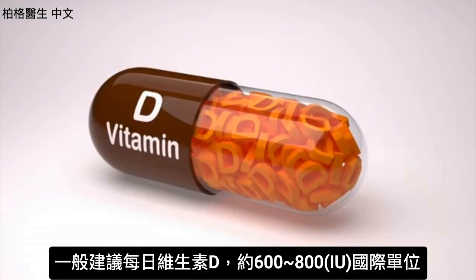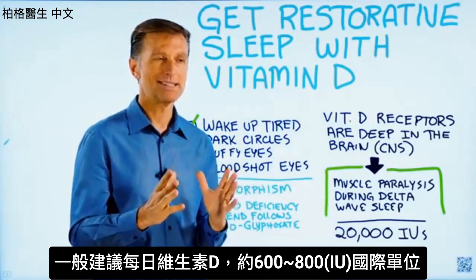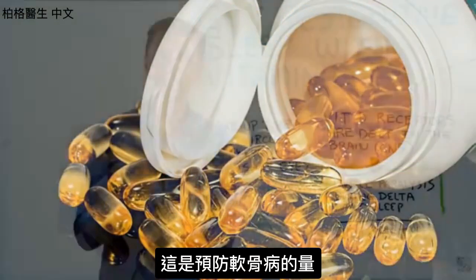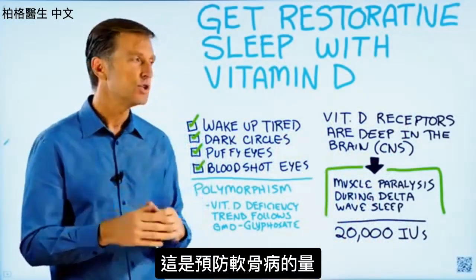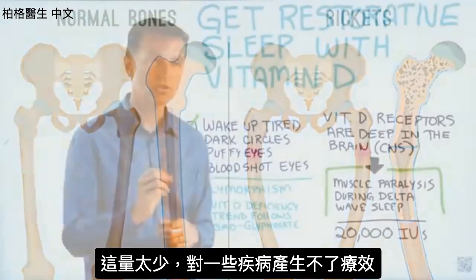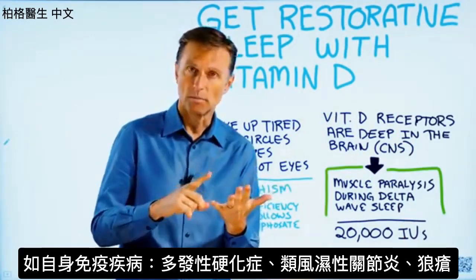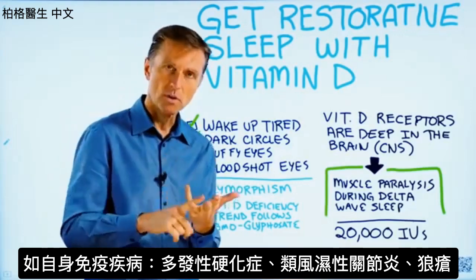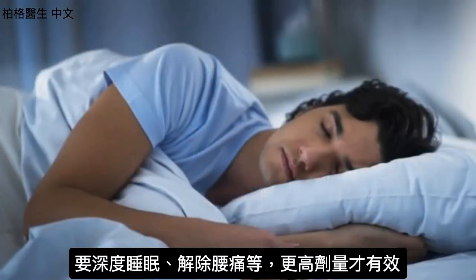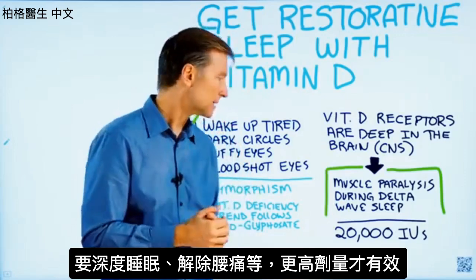The amount of vitamin D that people are told to take — the RDAs — are roughly between 600 to 800 IUs. That is the amount determined to prevent rickets, but it's definitely not the amount to create a therapeutic effect for many other conditions, like autoimmune conditions such as MS, rheumatoid arthritis, or lupus, or for getting deep sleep or getting rid of low back pain. You're going to need more of a therapeutic effect.